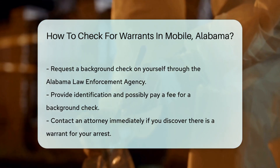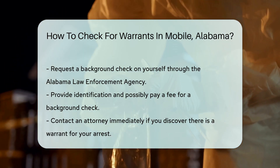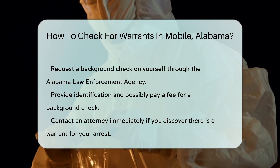Remember, if you find out there is a warrant for your arrest, it is crucial to contact an attorney immediately. They can provide legal advice and help you navigate the process.